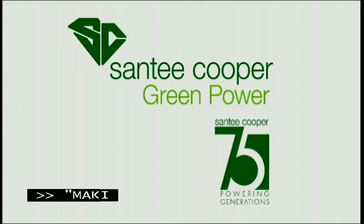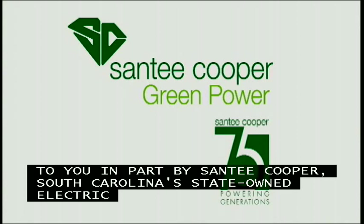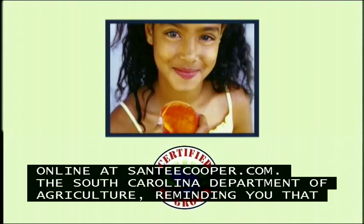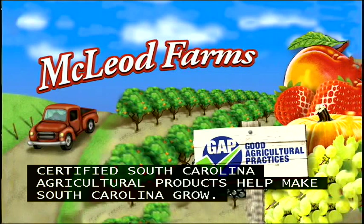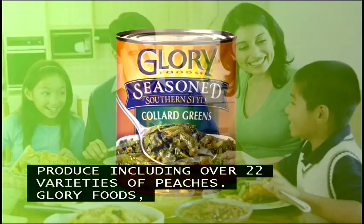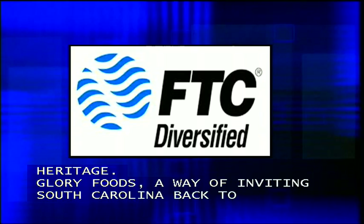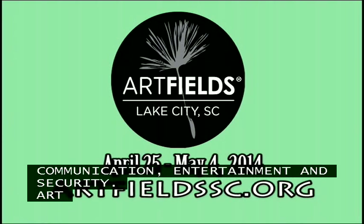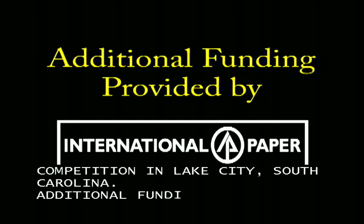Making It Grow is brought to you in part by Santee Cooper, South Carolina's state-owned electric and water utility. More information on green power and energy conservation programs online at santeecooper.com. The South Carolina Department of Agriculture reminds you that certified South Carolina agricultural products help make South Carolina grow. McLeod Farms in Macbee, South Carolina offers seasonal produce including over 22 varieties of peaches. Glory Foods celebrates Southern food with a soulful heritage. FTC Diversified provides communication, entertainment, and security. Art Fields is a 10-day art competition in Lake City, South Carolina. Additional funding provided by International Paper.